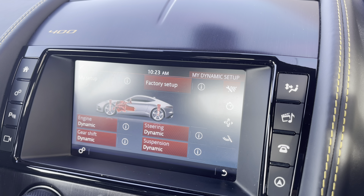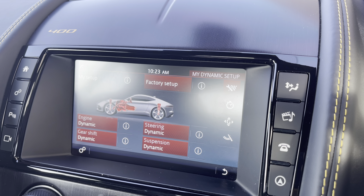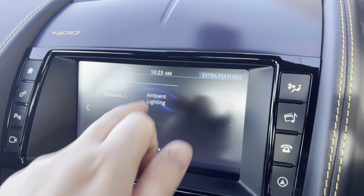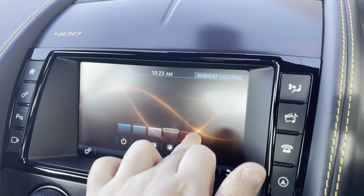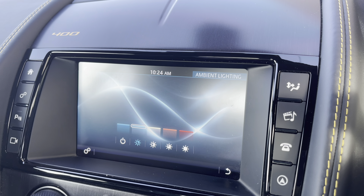Additionally, the vehicle benefits from the iDynamic mode, which allows you to play around with the factory settings to give you a bespoke drive. The car also features an optionally upgraded ambient light pack, which features five colours to suit your mood on any given day.